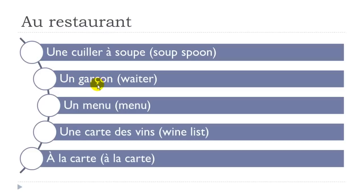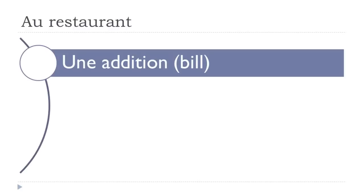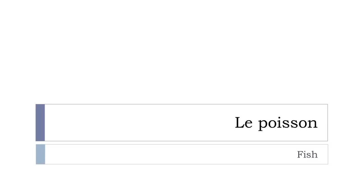Remember, when we get this cédille beneath the C it gives you the 'S' pronunciation — so instead of 'K' sound with O, you get 'S'. Un garçon. Un menu. Une carte des vins. À la carte. Une addition. Un reçu. Un pourboire. Le poisson — so it will be a vocabulary lesson.